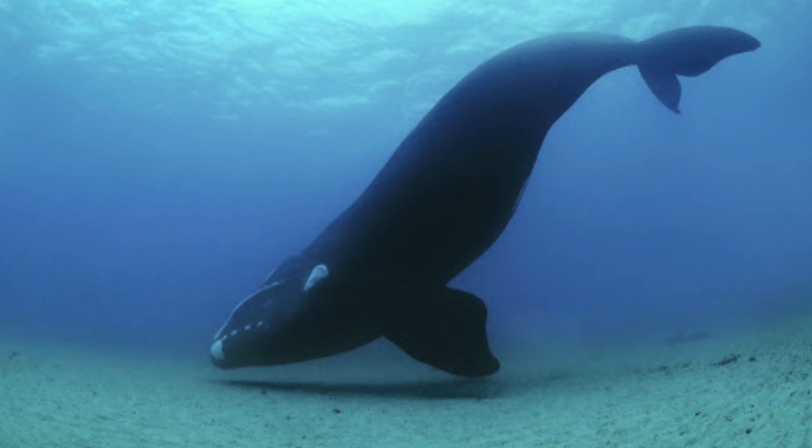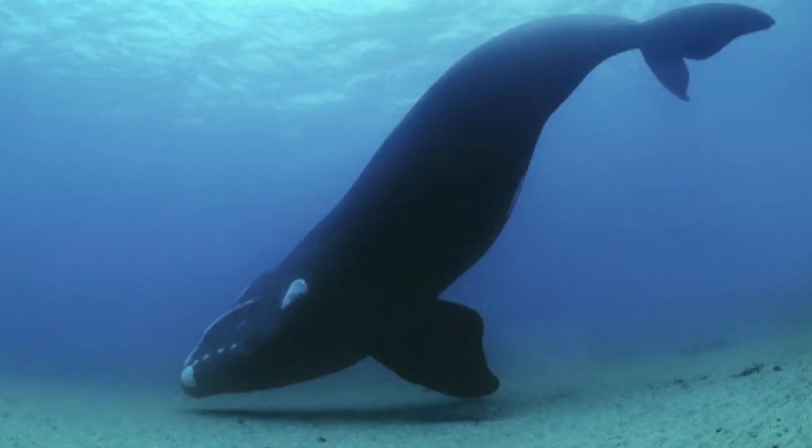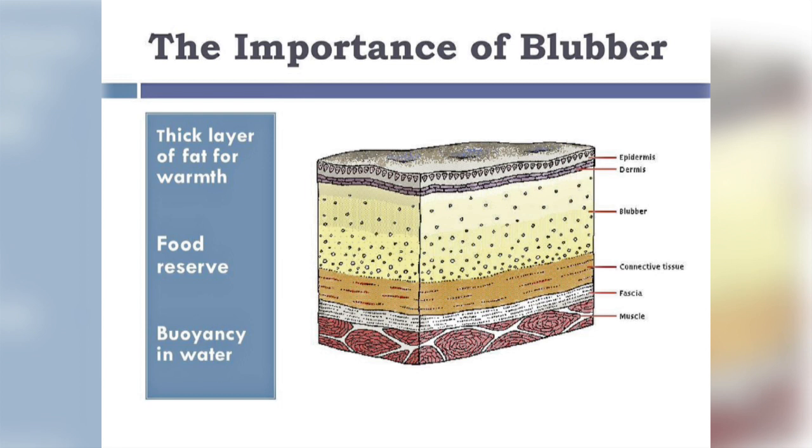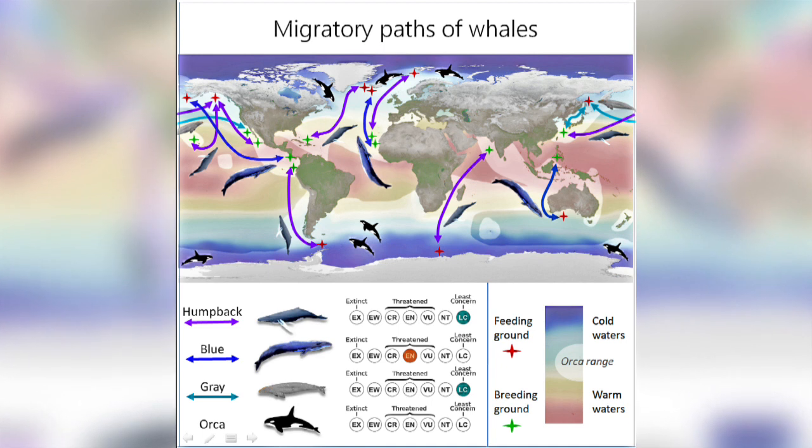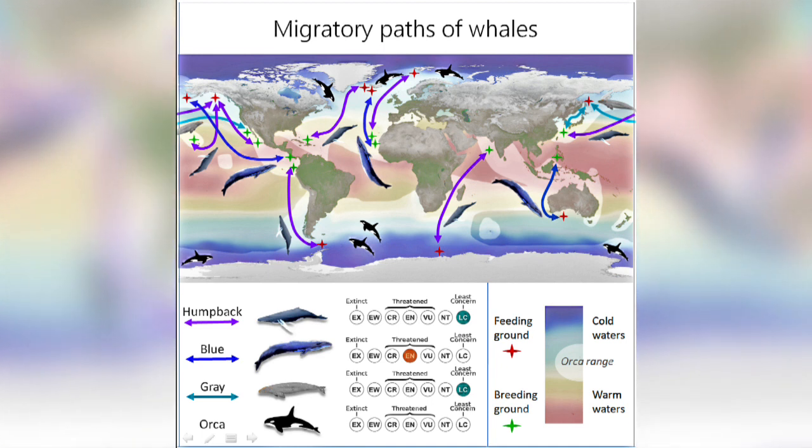Blubber can also form very thick layers — in white whales it has been found to be up to a foot thick. Energy is stored in blubber in the form of fat and proteins. The animals can use these when food is scarce, such as on the long migrations that many whales undertake from feeding grounds to their breeding grounds.